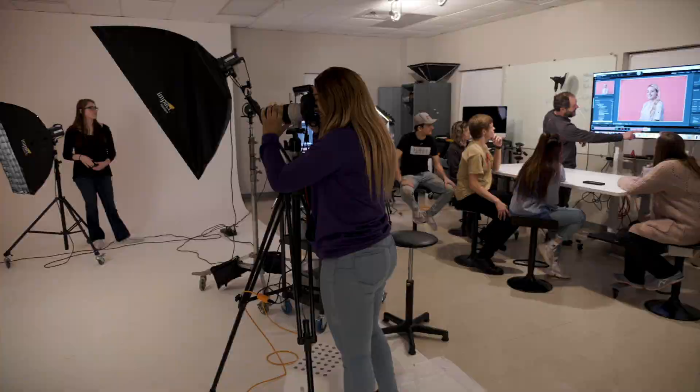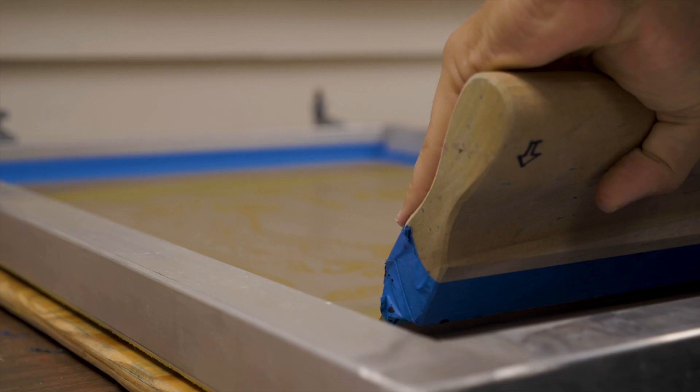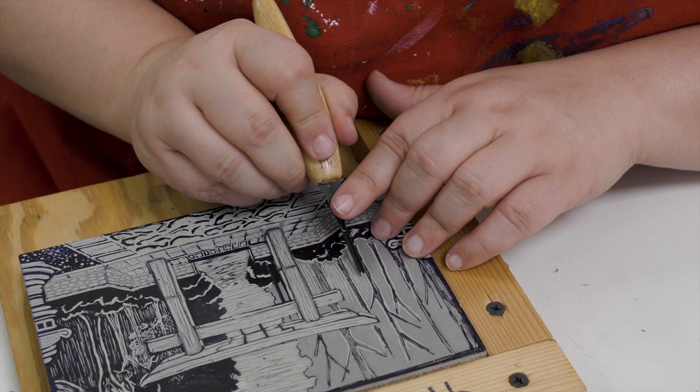We have a BFA, which is a professional degree in art, and you can concentrate in one of six areas. We also have a BA, which is a General Studies degree in art, where you can concentrate in studio art or in art history.